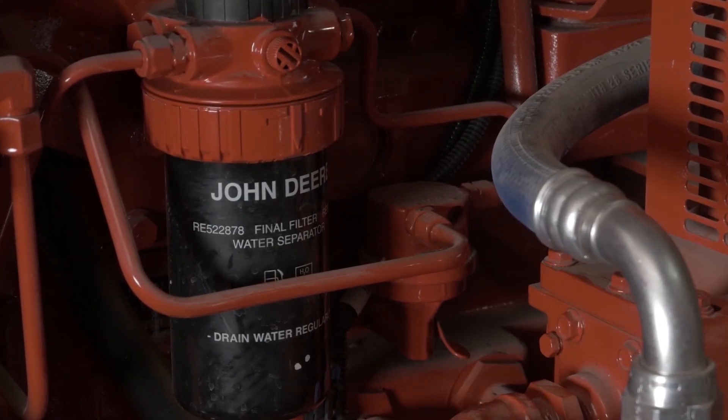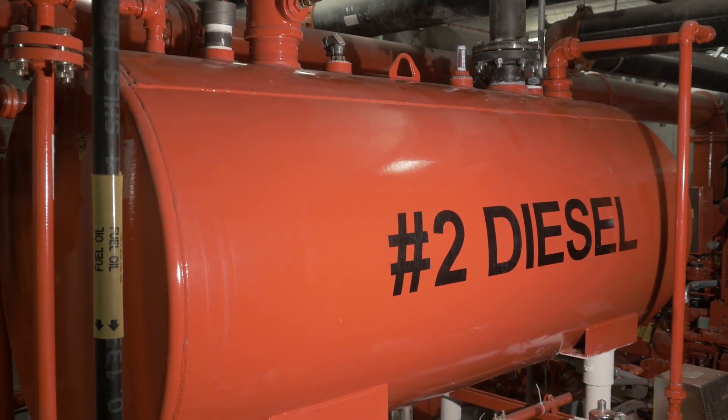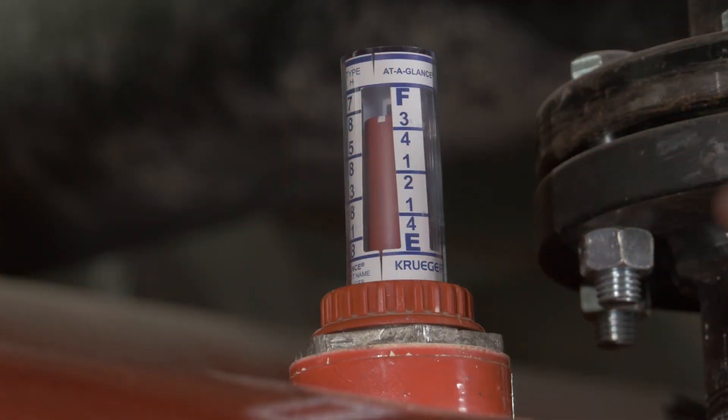Another concern is the age or condition of the fuel. Fuel tests could verify if the fuel is old or contaminated.